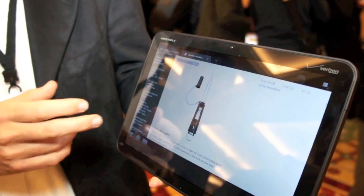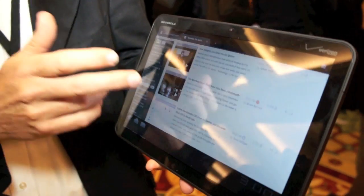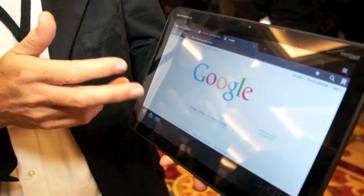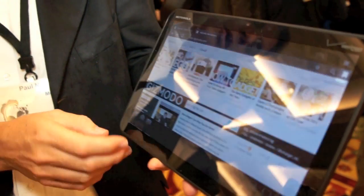You've got a full web browser with Adobe Flash 10.1, so I can stream video right from my browser — no separate applications, as you'd expect from Motorola.